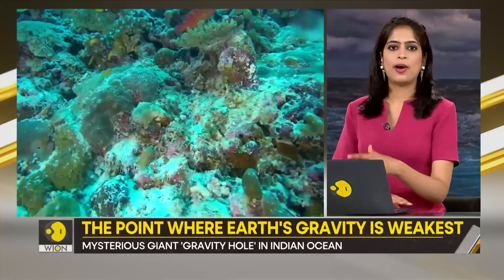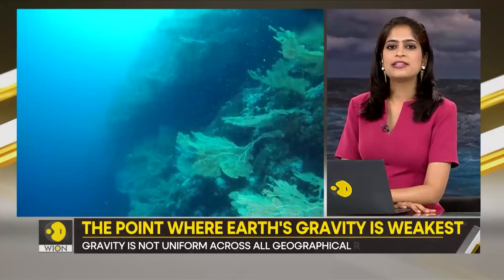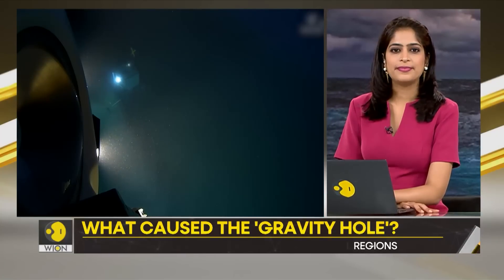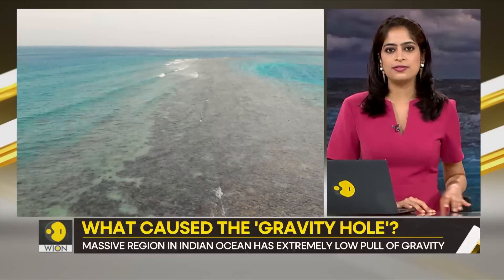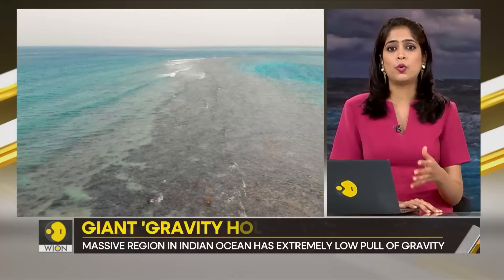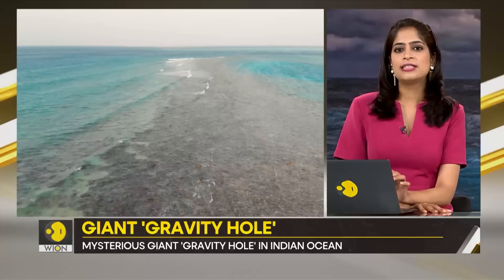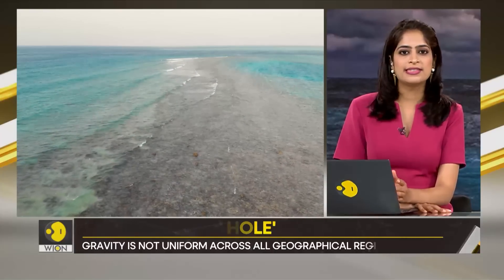I know the very term sounds quite intriguing. So where exactly is this giant gravity hole? It is located in the Indian Ocean. I know what you are thinking — an ocean housing a gravity hole sounds bizarre. But it's not a typical hole from where water is seeping.